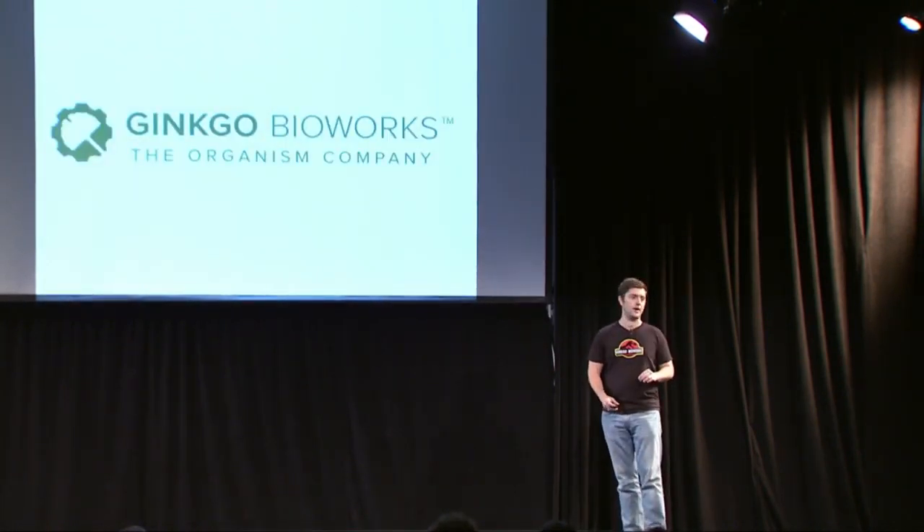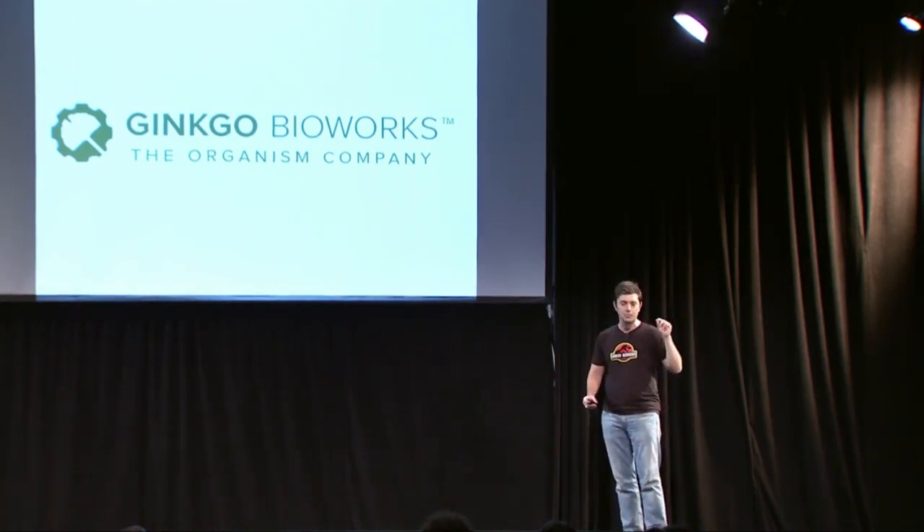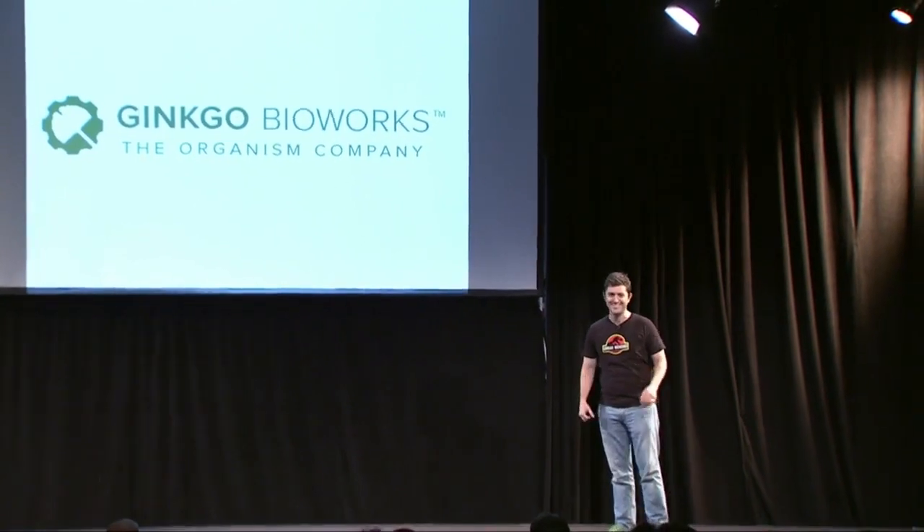That's what we're building at Ginkgo Bioworks. We built the first compiler, the first debugger, and the first assembly language for programming living matter, and we're delivering it to customers today. If that's something you're interested in, you can find us in the Jurassic Park t-shirts at the break. Thanks very much.